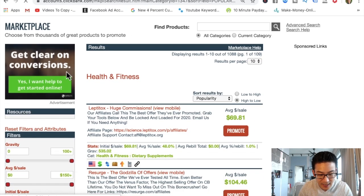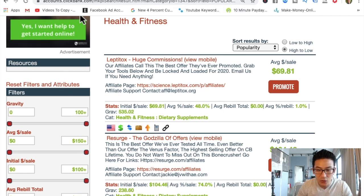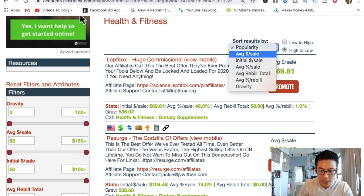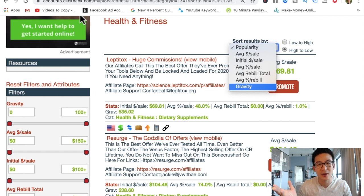I'm going to go into health and fitness and zoom in a little bit so you can see this. You can sort by popularity, by average sale, by average gravity. All that gravity means is the higher the gravity, the more the product sells. That doesn't necessarily mean it's a good product, so you have to be careful. It just means more of that product is being sold than any of the others.